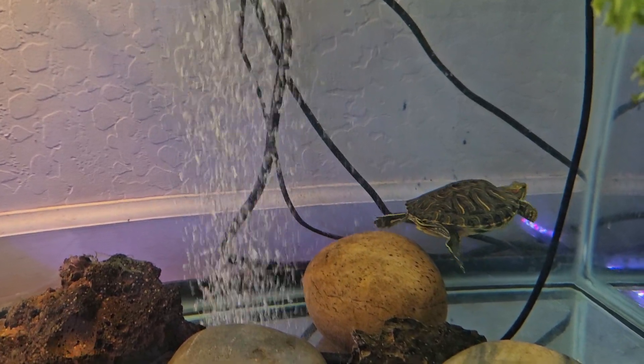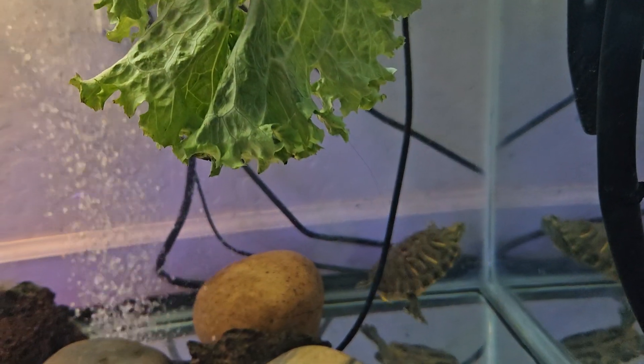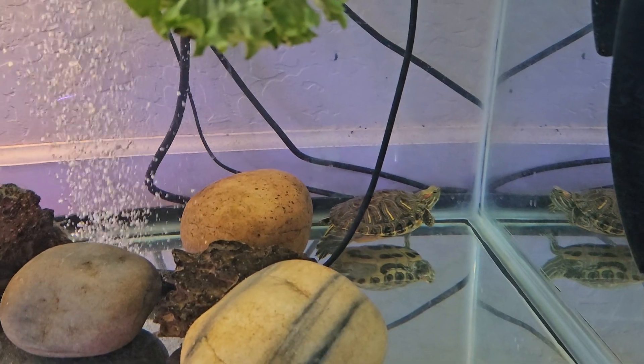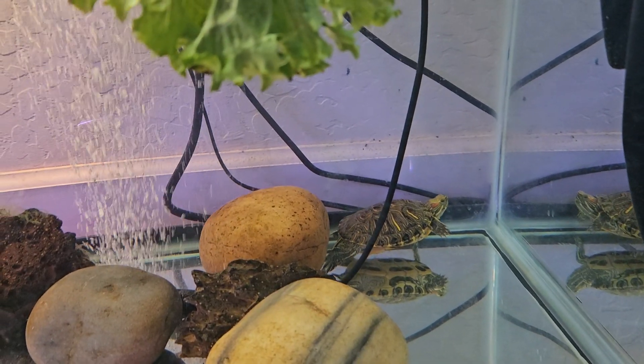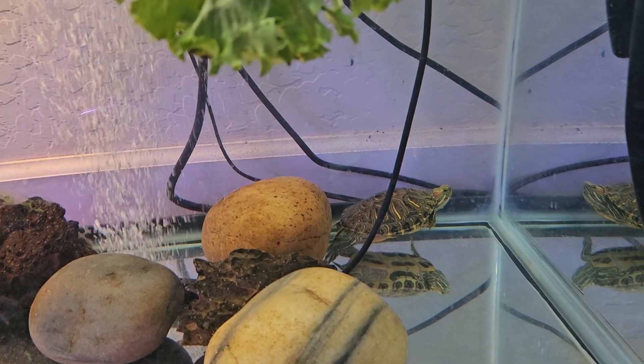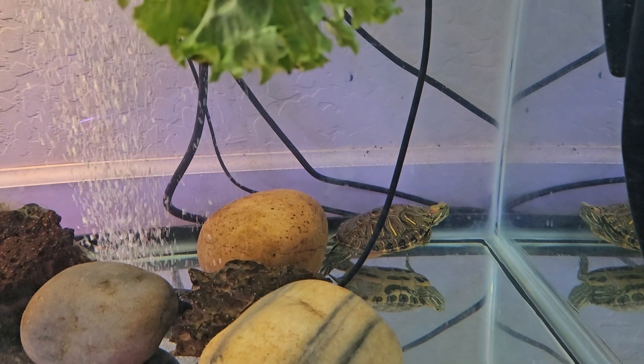They weren't sure if it's a boy or a girl either. The vet said she or he needs to grow more, and the vet assistant was pretty set on Bubbles being a boy. So I don't know anymore — I'm just going to stick with calling Bubbles a female, but I'm not sure.